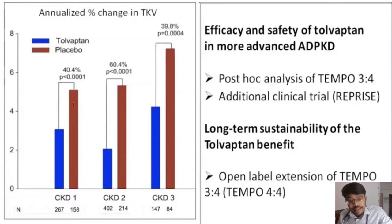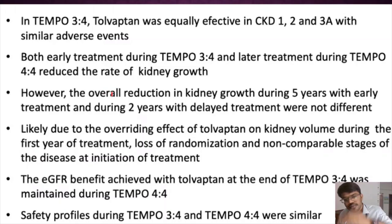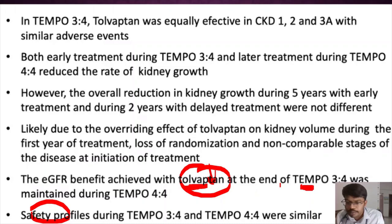Graphs from TEMPO 4:4 show tolvaptan benefit across CKD stages 1, 2, and 3. The safety profile of tolvaptan was good and similar across both TEMPO 3:4 and TEMPO 4:4 trials. The reduction in eGFR decline was slowed by tolvaptan as proven in TEMPO 3:4, and this benefit was maintained over the longer follow-up period.